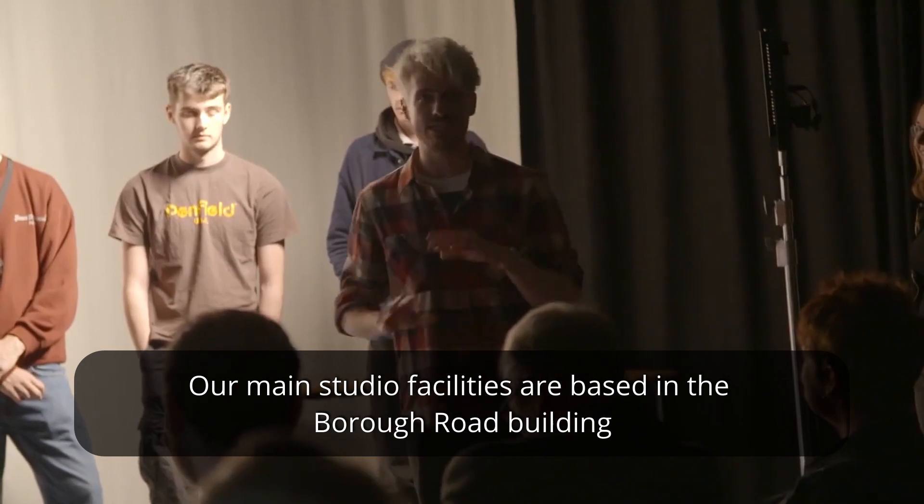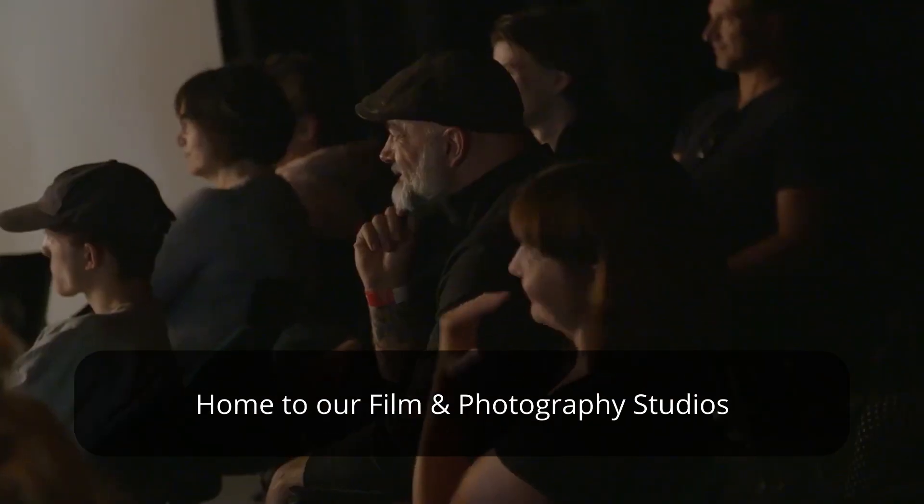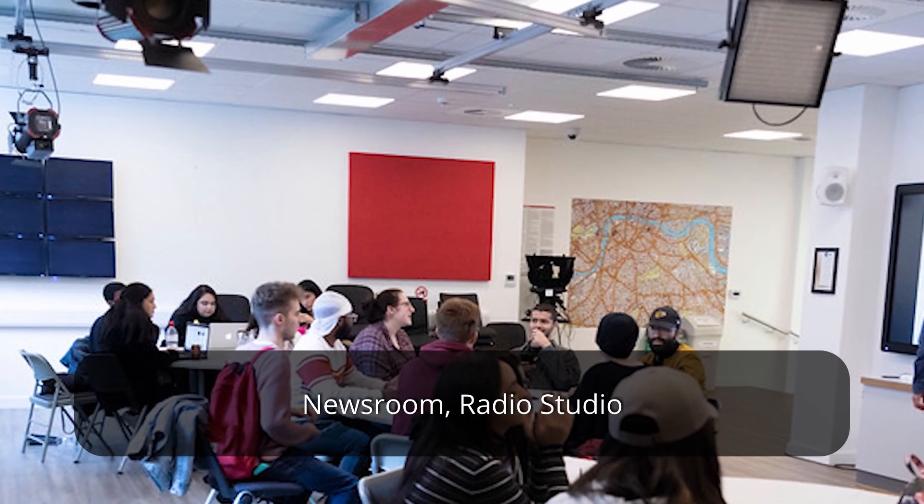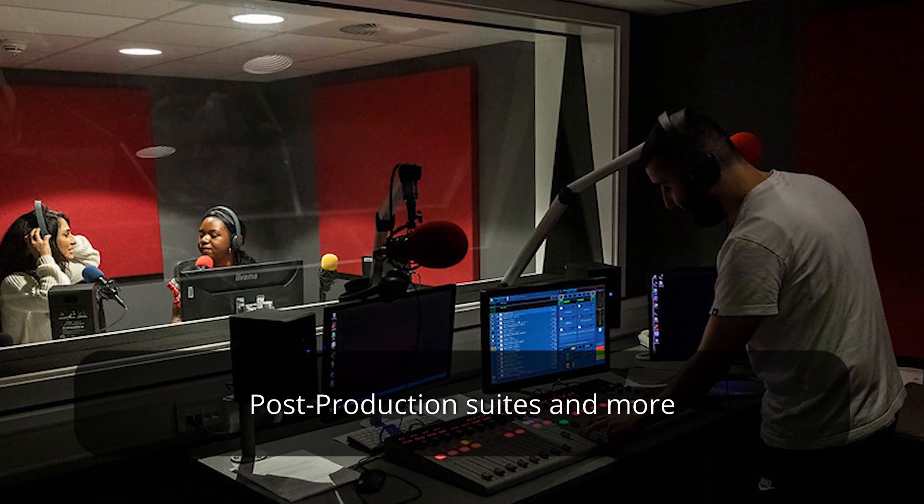Our main studio facilities are based in the Borough Road building, home to our film and photography studios, newsroom, radio studio, post-production suites and more.